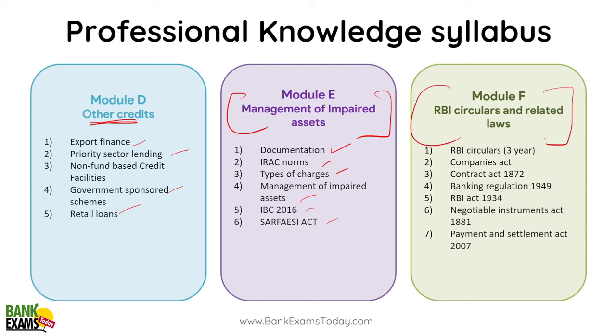Module F is very, very important. It covers RBI circulars — vaise mein 3 saal ke boltta hoon, lekin in the last few days just do one year ke RBI circulars. Companies act is there, contract act, banking regulation act is very important, RBI act, and negotiable instruments act — yeh important hai.